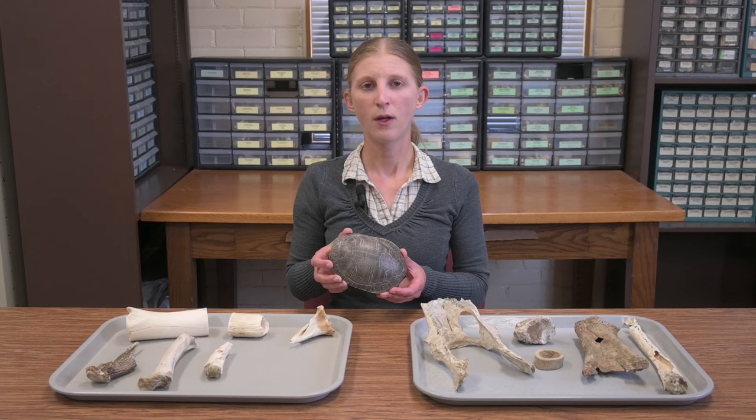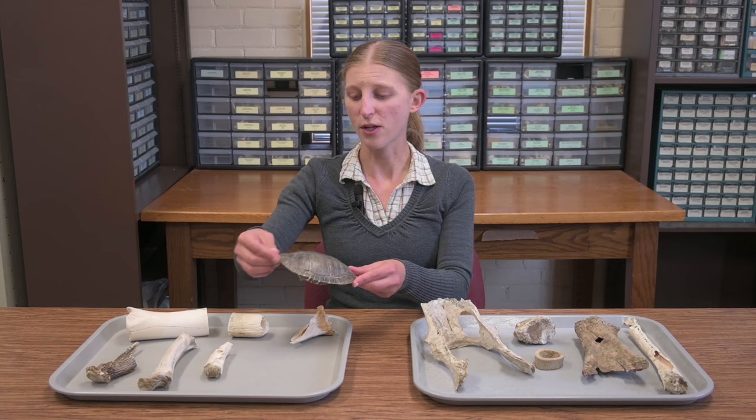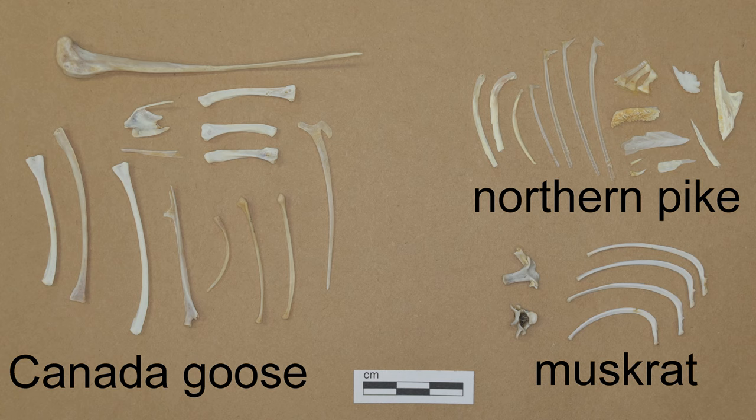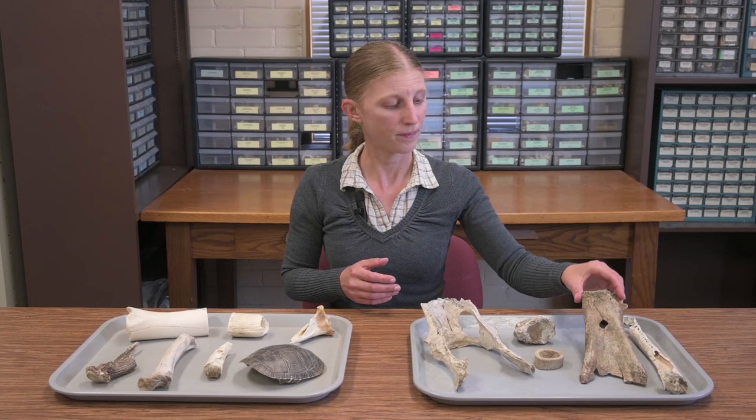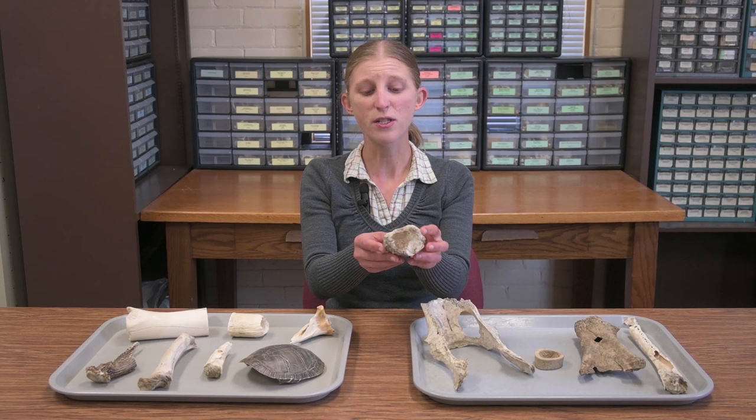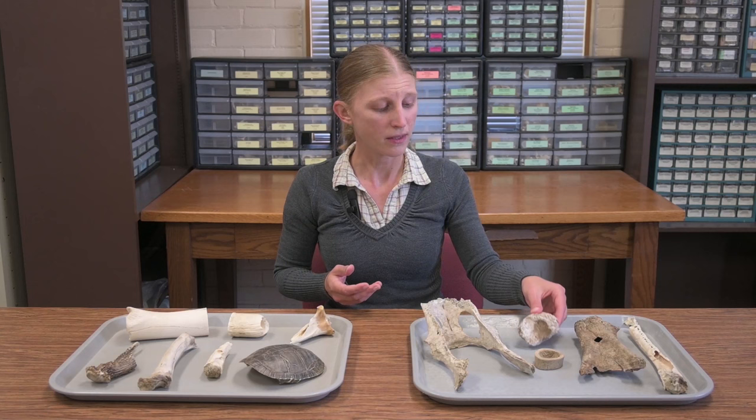Bone, antler, and turtle shell tend to preserve better than softer tissue, though they are vulnerable to decomposition too. Small and thin bones, such as those from small mammals, birds, and fish, and juvenile bones that are smaller and still growing, are not as likely to survive as larger, denser ones. Animal bones weather away and exfoliate under UV light in the open air, and when buried, soil pH and the freeze-thaw cycle can make a big difference in their preservation.